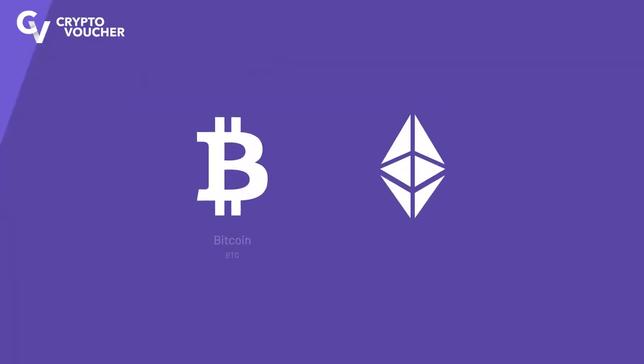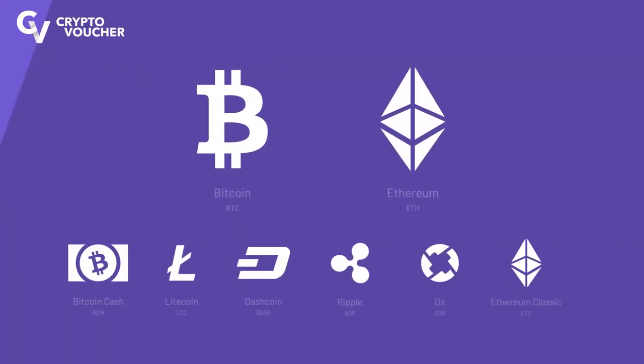CryptoVoucher offers the easiest way to buy Bitcoin, Ethereum, or other cryptocurrencies instantly.